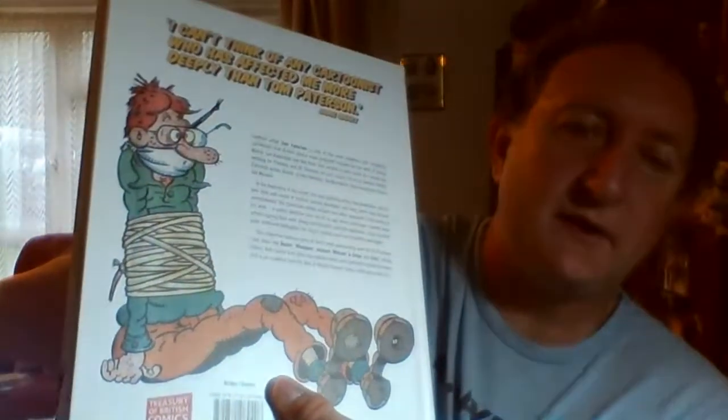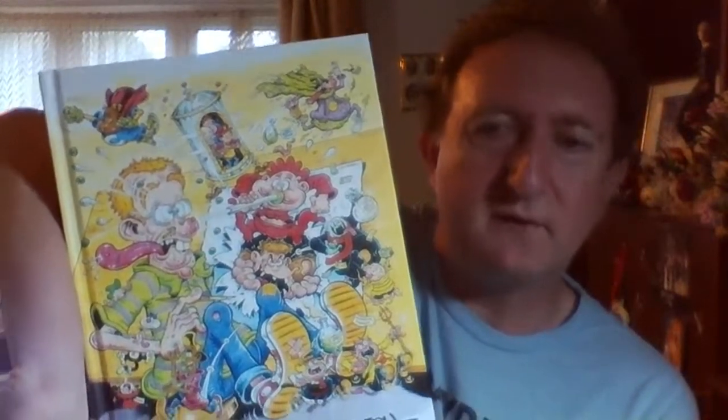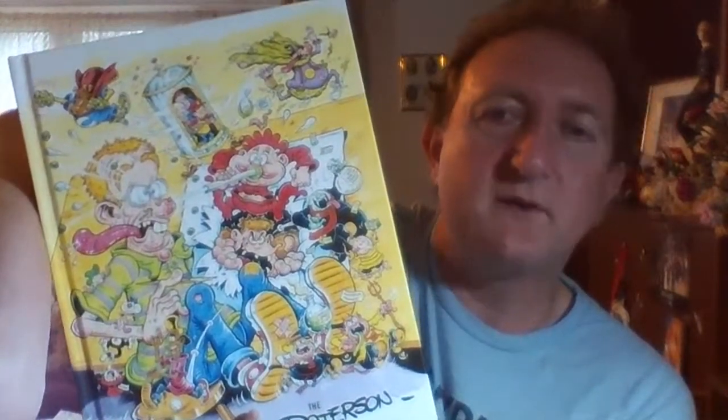So this is the book - this is the Tom Patterson Collection. What is nice is Tom Patterson has had a new lease of life. Not only is he drawing for Viz comic, but he's also going to be drawing for the new Monster Fun comic. Which is brilliant news because it makes you wonder why wasn't he drawing comics before that.